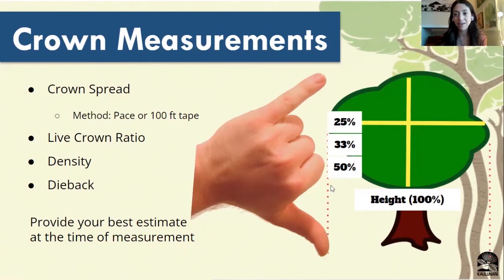Next up, we have density. We're going to collect that measurement by standing underneath the tree and looking up to see how much light is coming through the leaves. For dieback, you also stand underneath the canopy and take a look around the edges to see how much of those branches are dying backwards towards the center of the tree. For all these measurements, you want to take your best estimate at the time of measurement. Trees change throughout the seasons, but when you're out in the field, take all of these measurements to your best observations at the time.